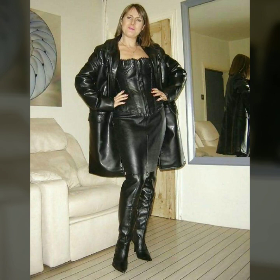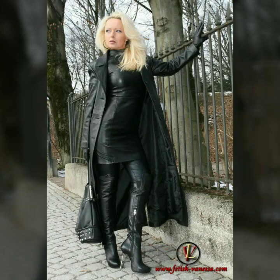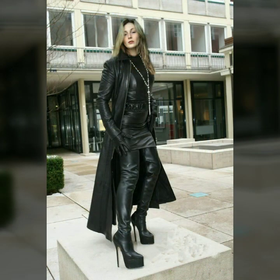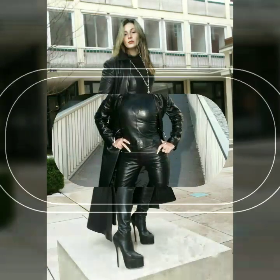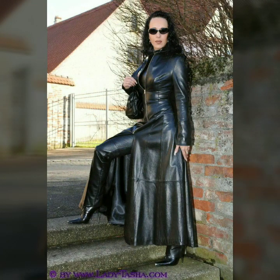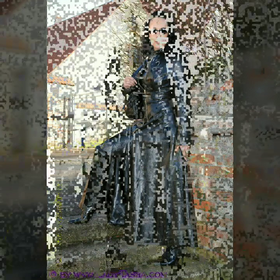Also leather micro skirts, leather skirted dresses, leather long gloves, leather long power dresses, leather party wear outfits, leather plus size outfits, leather knee high boots, leather midi skirts, mini skirts, and all other items of leather.